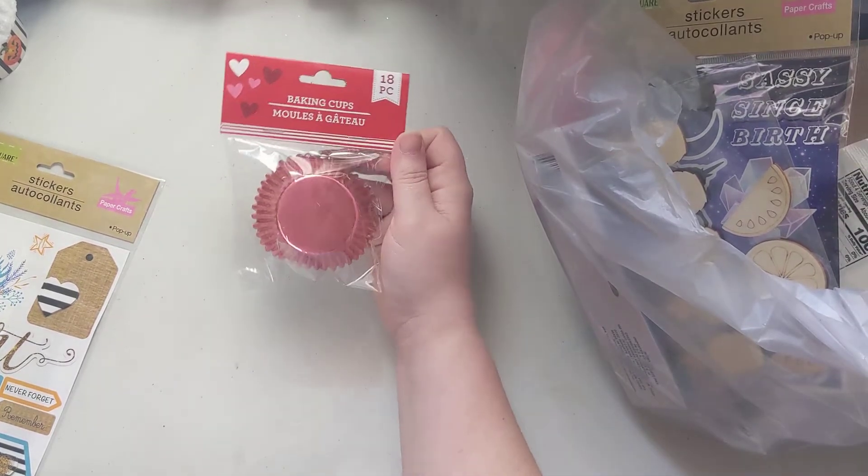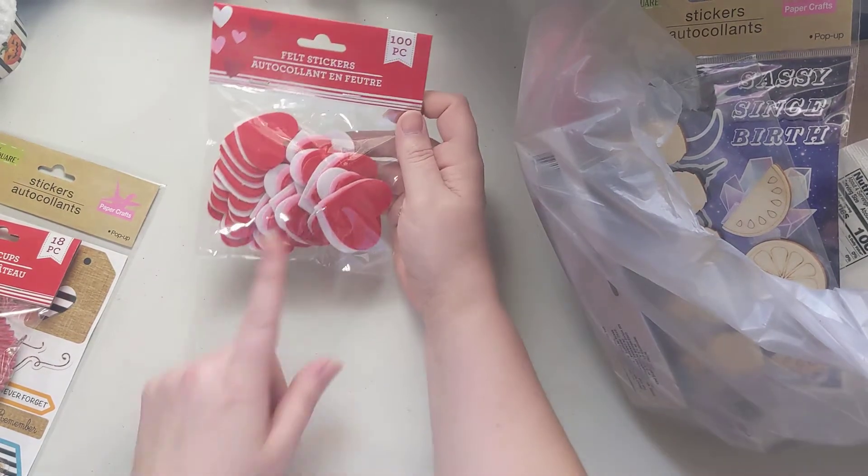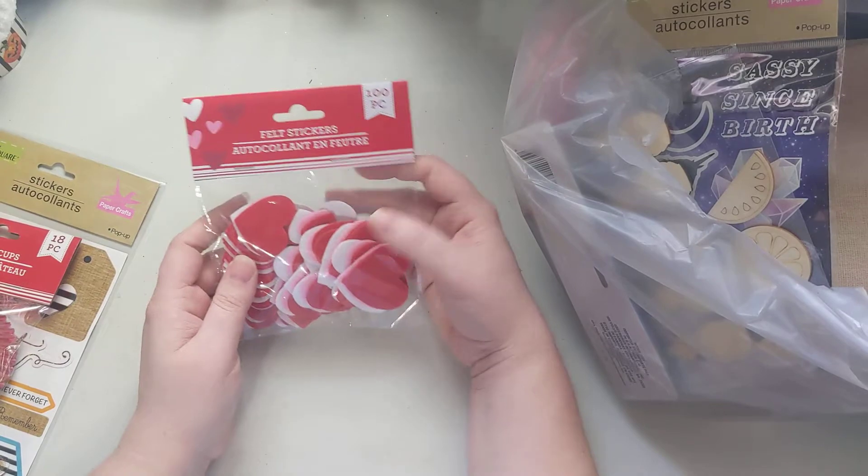I picked these up so that I can make some more of my cupcake liner bows, because I really enjoy making those. I don't have a whole lot of felt parts, so I picked up one of these — it's a hundred pieces. These will be nice to use to make embellishments.